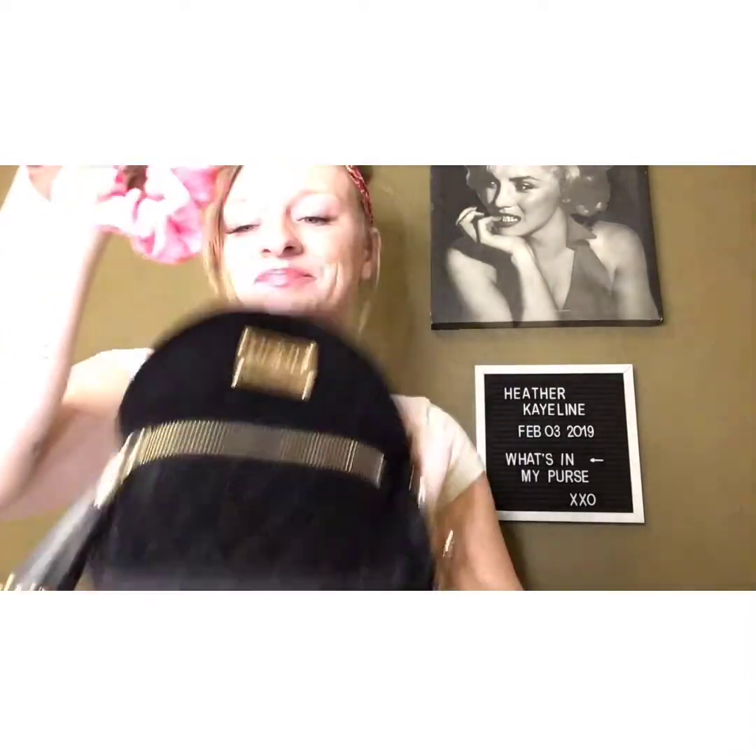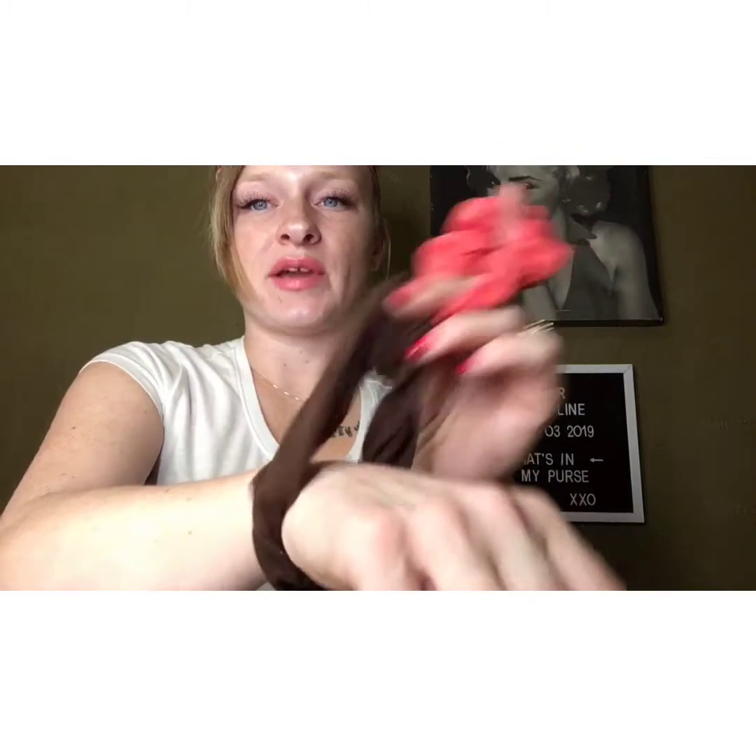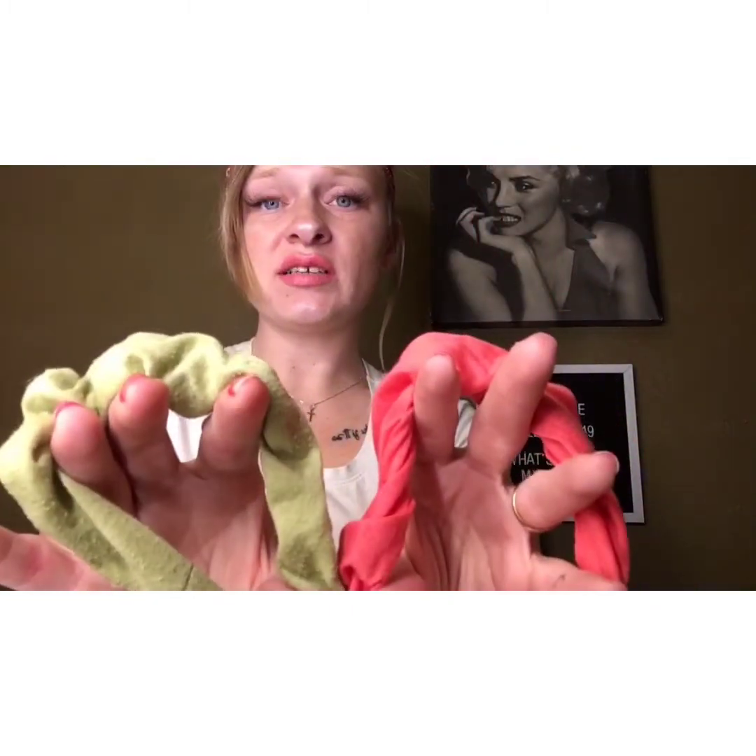Scrunchies! I have to have a scrunchie at all times. I usually have one on my wrist anyway, but it's nice to have extra. You just never know when you're going to need to throw your hair back. And just in case you have a friend who's like, hey, do you have a hair tie? Sure, here you go.